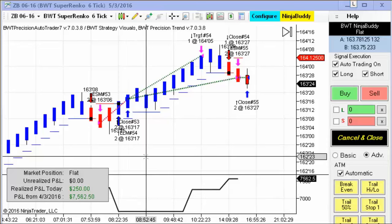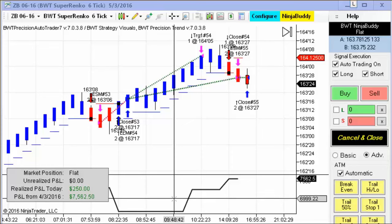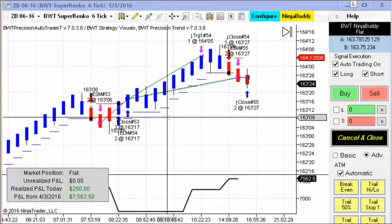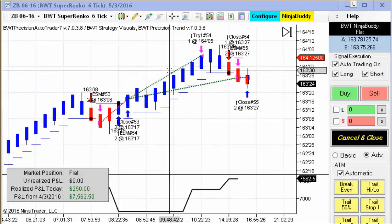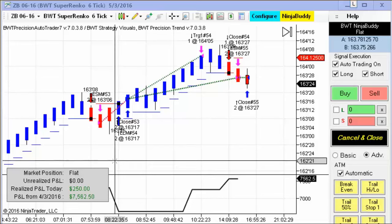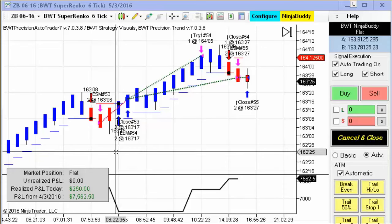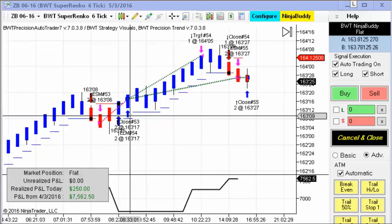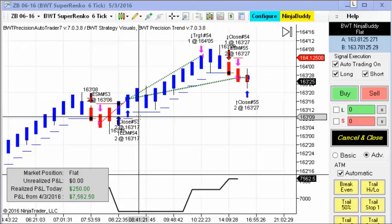Next up is the 30-year Treasury bond on the Supranco 6 tick, and this is one of our most consistent performers. This one was dragged down by a first loser, but then recovered with a winner and a break even at the end, still managing $250 in profits. There were also a couple of other insignificant gains — around $100 or so on the Supranco 4 tick and such.